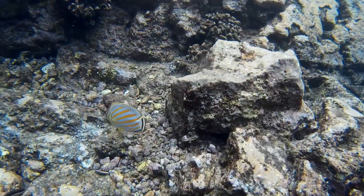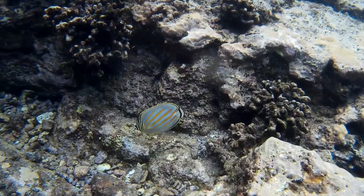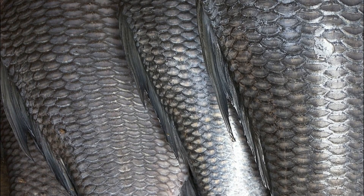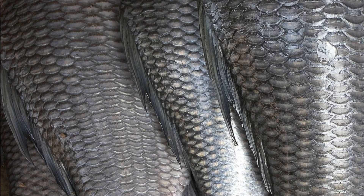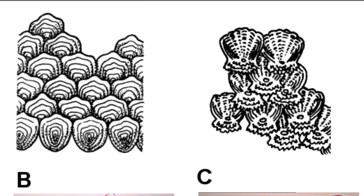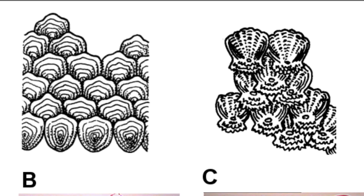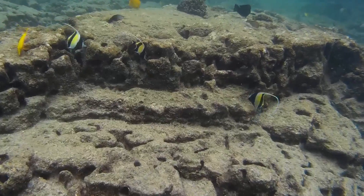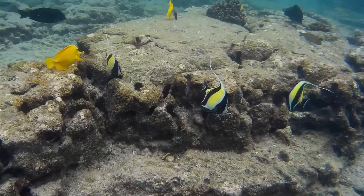Fish may or may not have teeth, depending on the species. Most bony fish have scales that provide protection from predators, along with parasites and other injuries. The scales are partly embedded in the skin and the free parts overlap. Fish also have a very important mucus layer covering the body that helps prevent infection.